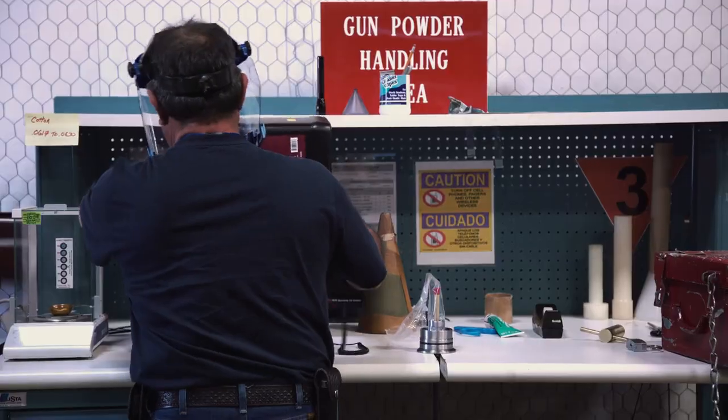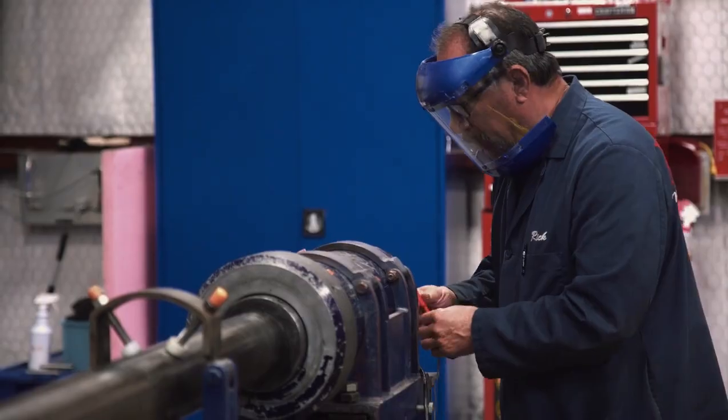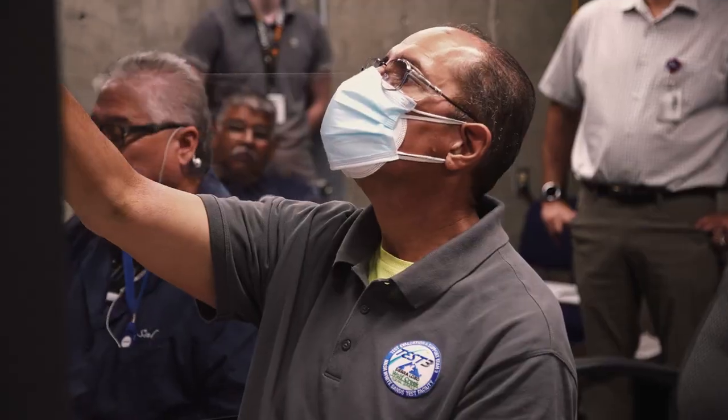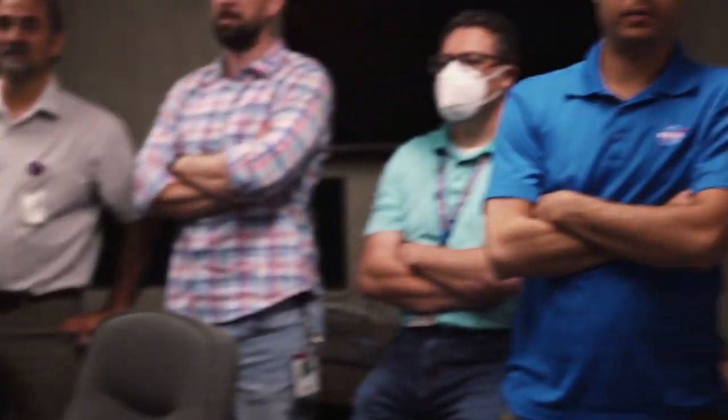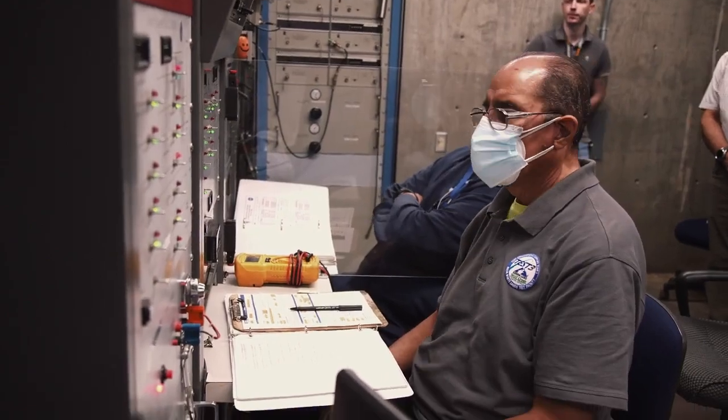Gunpowder is prepared and loaded by hand, and we're able to remotely operate the guns from the bunker. On the count of three — three, two, one. The velocity achieved is equal to 25 times faster than a .44 Magnum, which is also like flying from New York to San Francisco in five minutes.